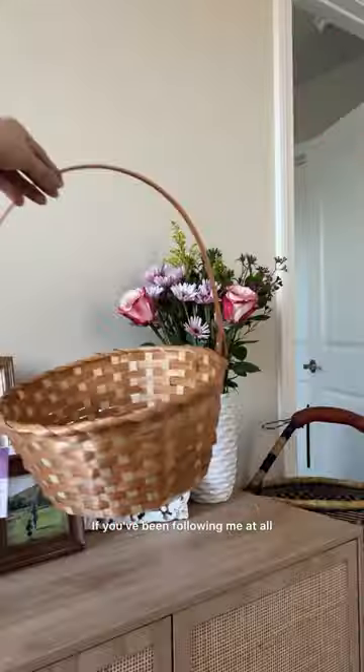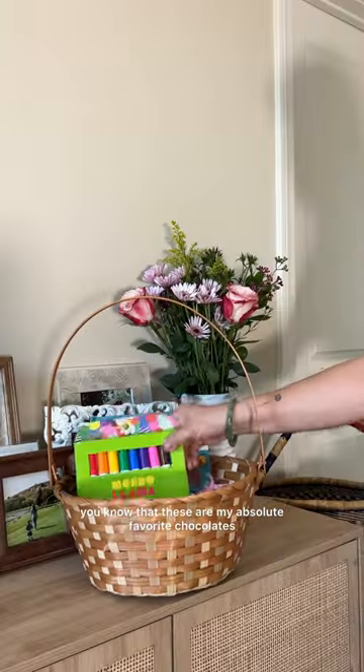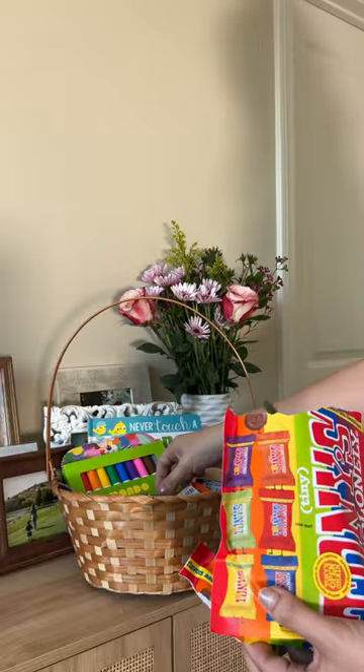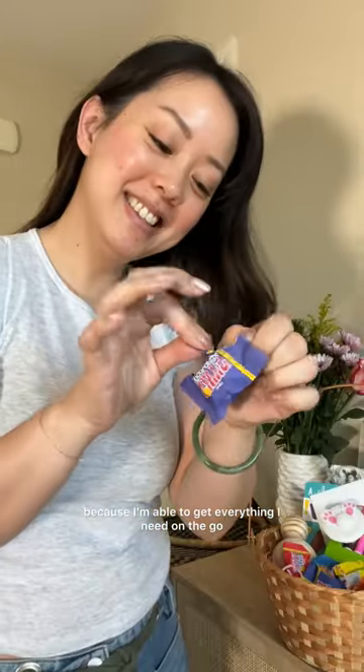I'm obsessed. If you've been following me at all, you know that these are my absolute favorite chocolates, not only because they're incredibly high quality and taste amazing. I'm so excited that Tony's Chocolonely are available at Target.